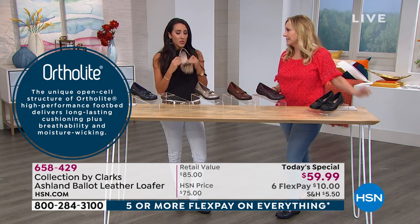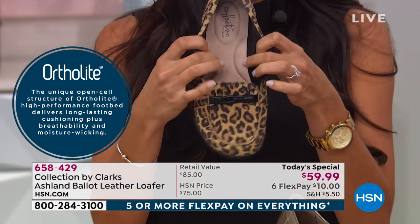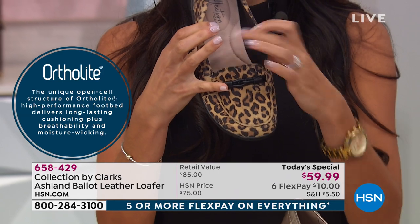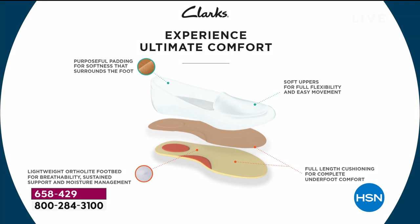OrthoLite is what makes up our ultimate comfort footbed — this is our newly enhanced footbed, all OrthoLite from heel to toe. It has an open cell structure so it really allows your foot to breathe. It's antimicrobial, antibacterial, and wicks away any moisture. On hot summer days when you don't want to wear socks, you can easily wear this without socks, or with a trouser sock or tights in the fall. The comfort is all in the footbed — five millimeters of cushioning underneath you.